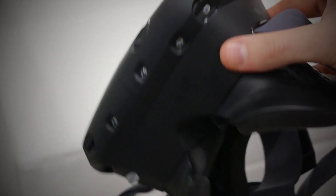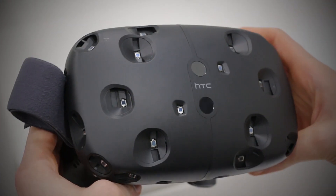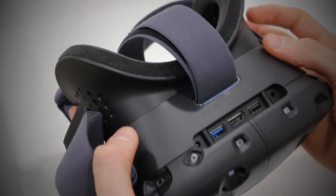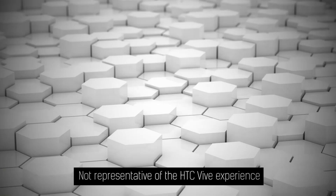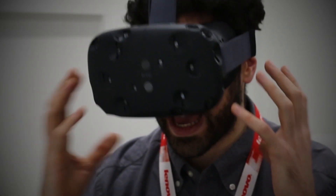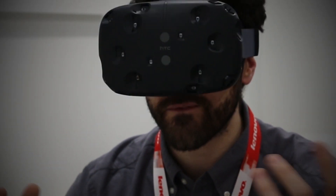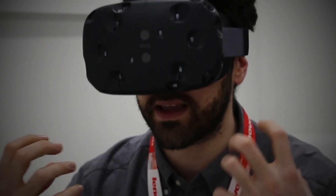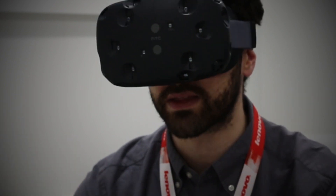The Vive doesn't feel perfect just yet, but it's as close as I have seen to perfect in a virtual reality headset. I'll run you through the experiences now. The first one was this hexagonal world. I had these two controllers in my hand and I could walk around a room freely. There were wires, but there was someone moving the wires out of the way, so it really did feel instantly like I was dropped into somewhere else.